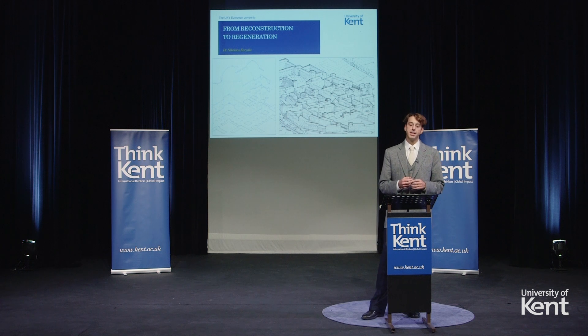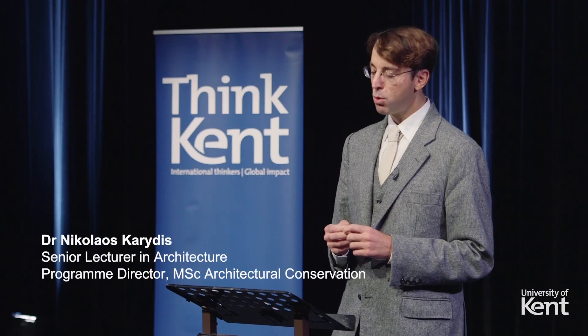Hello, my name is Nikos Karidis. I am Senior Lecturer at the School of Architecture here at the University of Kent.